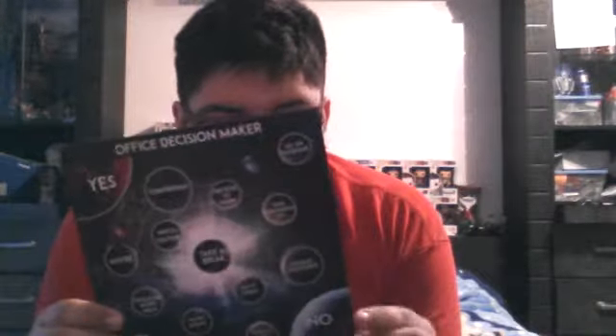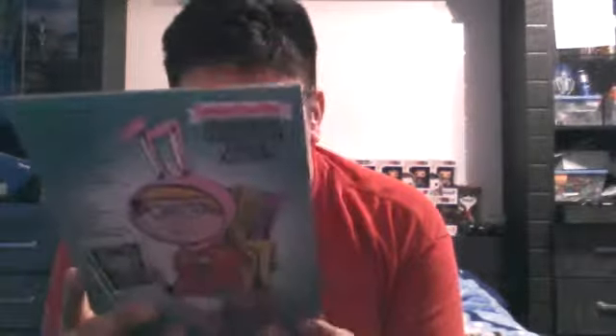Look at all the themes — they've got Star Wars, Grumpy Cat, Star Trek, and Doctor Who. There's a Doctor Who office decision maker. And then there's an IDW Star Trek and Planet of the Apes crossover comic — 'Planet of the Apes: The Primate Detective,' a Nerd Block exclusive. It looks like those old cards. Oh my god, this is so beautiful.